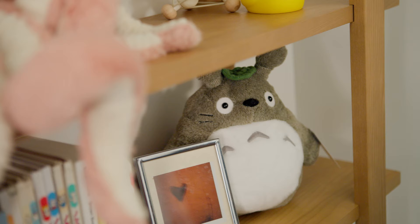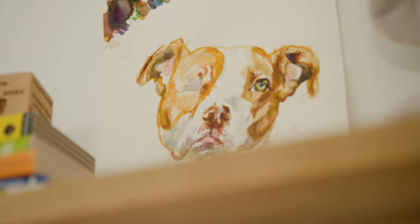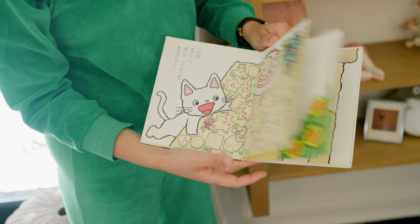This is our bookshelf. We have a little Totoro here, all of the pita rabbits. That painting is of our dog Pearl. I have a ton of these Japanese books from when I was a kid. I absolutely loved them and I'm so happy my mom found them.